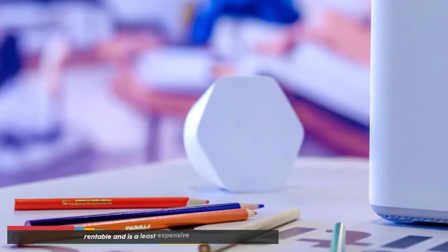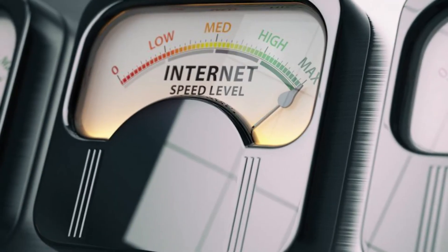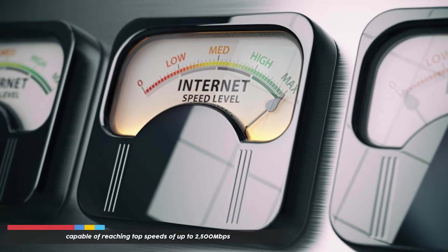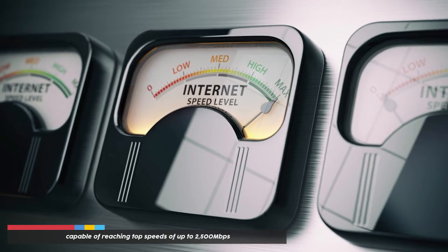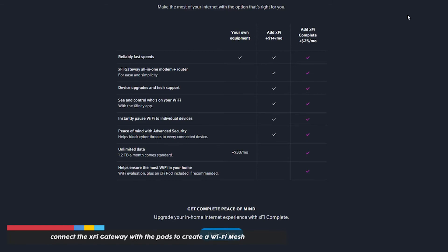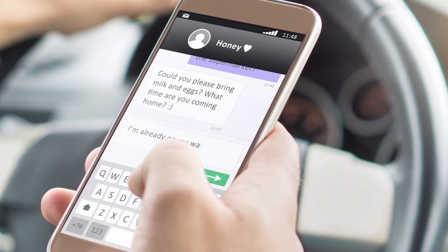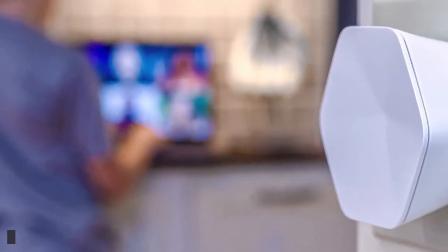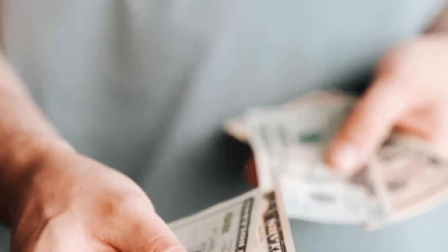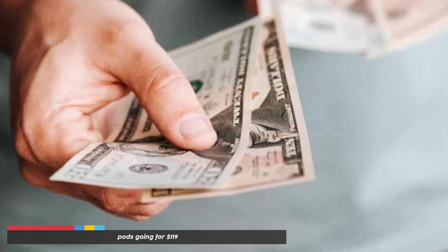The Xfinity X5 Gateway Plus Pods is the best for rental and is the least expensive modem/router option. The gateway uses the latest third-generation Wi-Fi 6 technology, capable of reaching top speeds of up to 2500 Mbps. You can connect the X5 gateway with pods to create a Wi-Fi mesh, getting coverage even in the farthest locations of your house. The pods are limited to 500 Mbps. The X5 gateway can be rented for $14 a month, with pods going for $119.